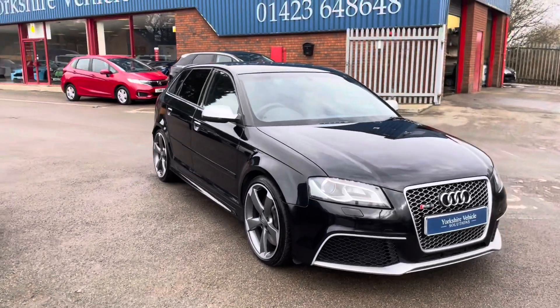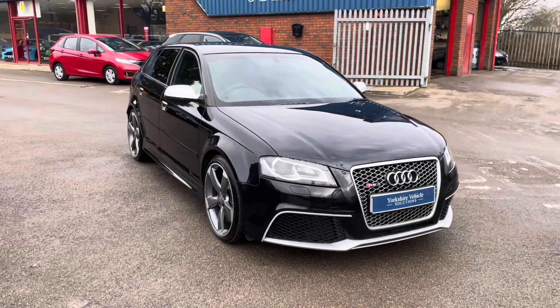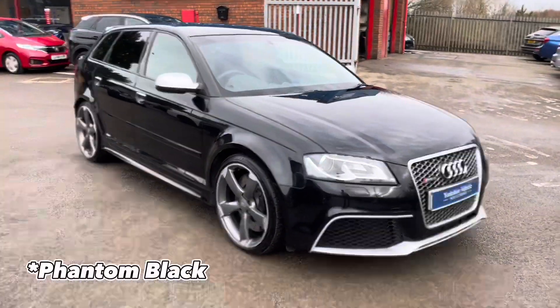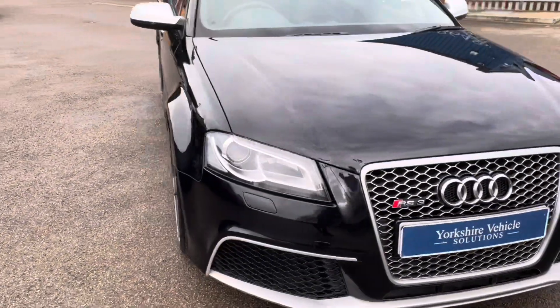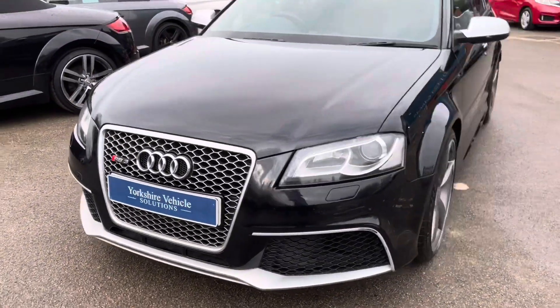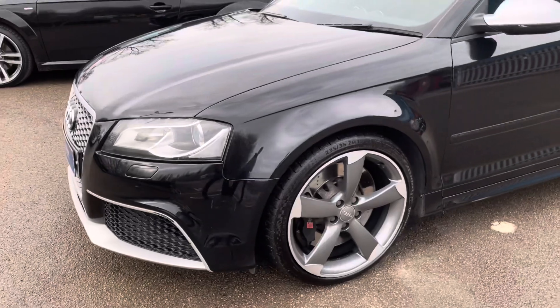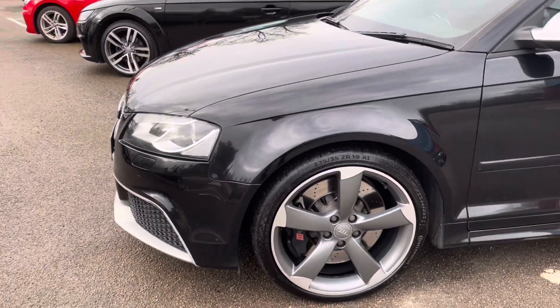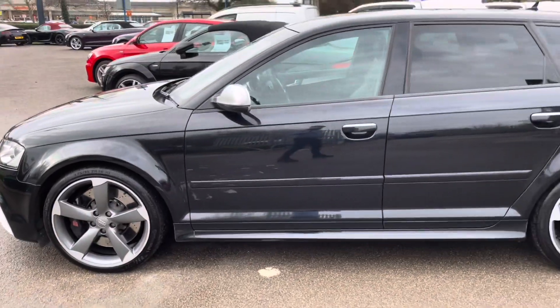Here we have our 2012 RS3 finished in panther black pearl effect paint. This car has covered just a little over 68,000 miles. As you can see, it's got the 19 inch rotor alloys which have been recently refurbished.